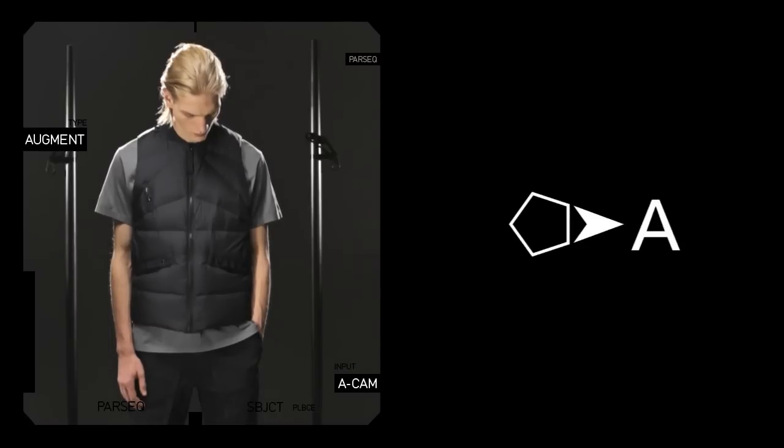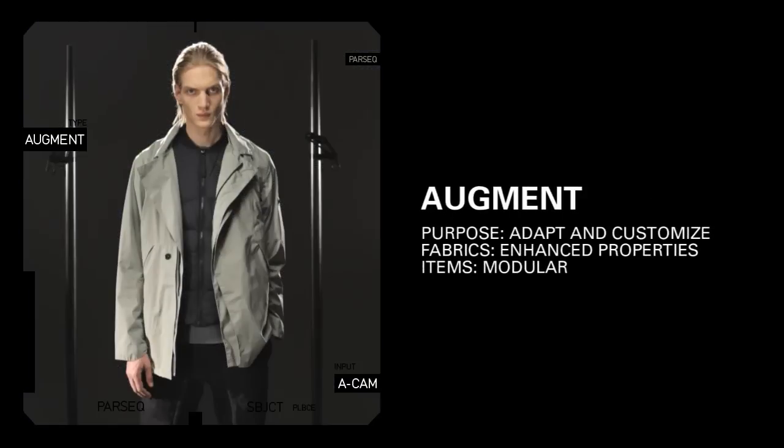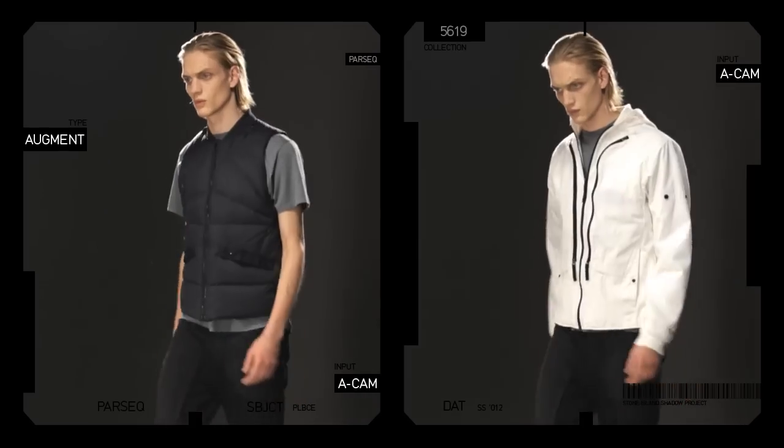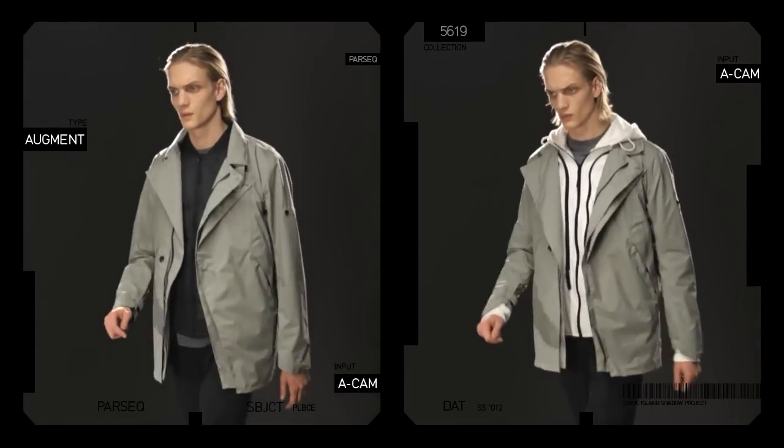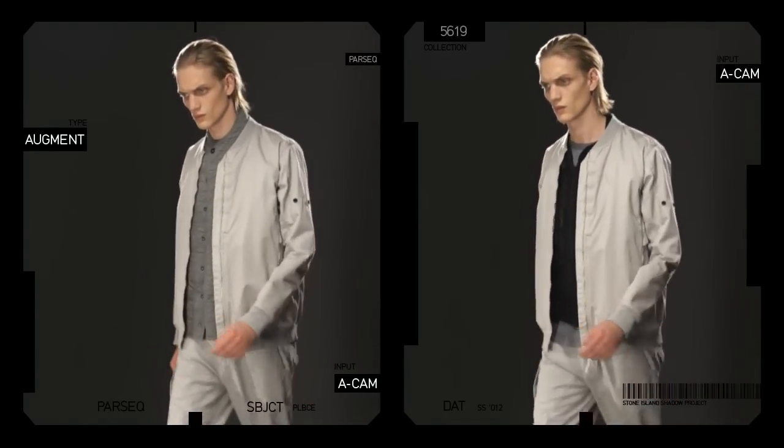Although there are no new Augment pieces within this collection, 5619 will seamlessly accept any and all Augment styles regardless of season. This modularity means you can adapt and customize your shadow wardrobe to best suit your individual needs.